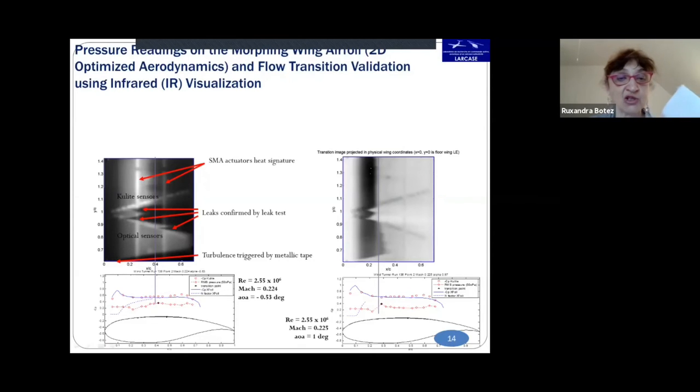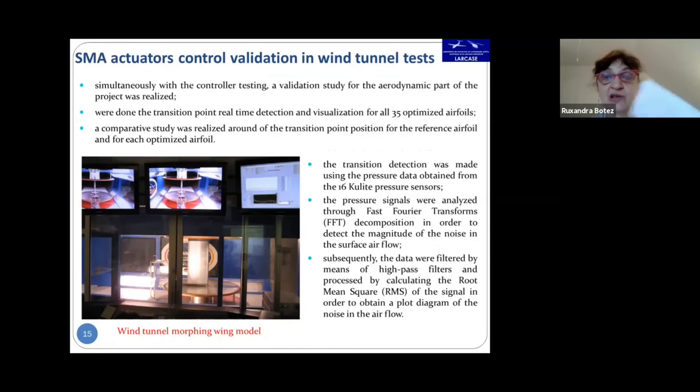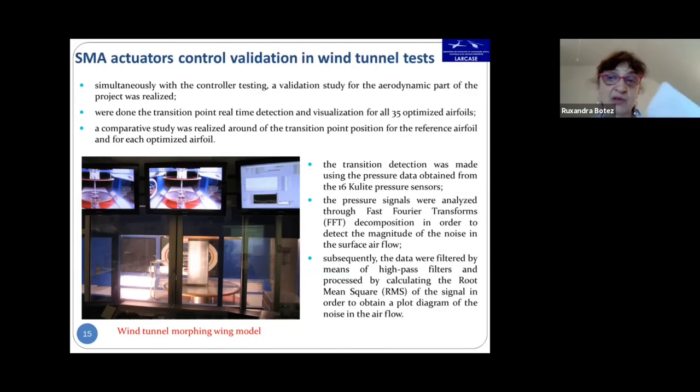For aerodynamic validation, we performed real-time transition point detection and visualization for all 35 aerodynamically optimized airfoils, moving the transition point toward the trailing edge. This was done using pressure data from the 16 Kulite pressure sensors. Pressure signals were analyzed through Fast Fourier Transform (FFT) decomposition to detect noise magnitude in the surface airflow, then filtered by high-pass filters and processed by calculating the root mean square (RMS) to obtain a flow diagram of noise in the airflow.